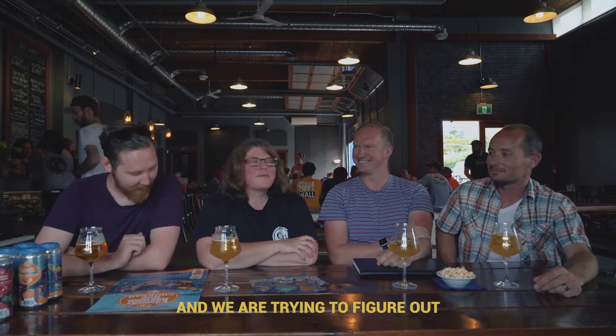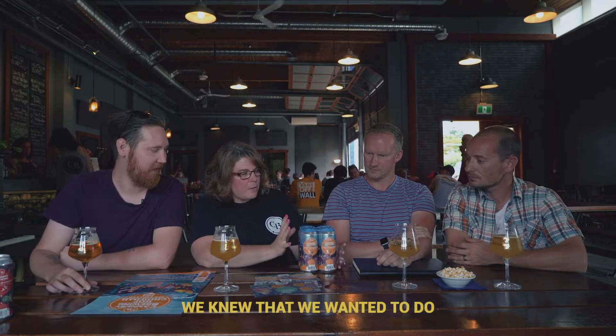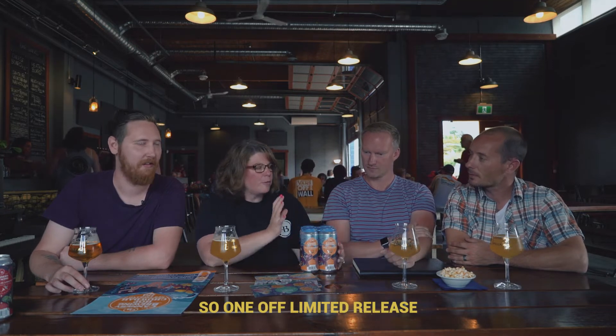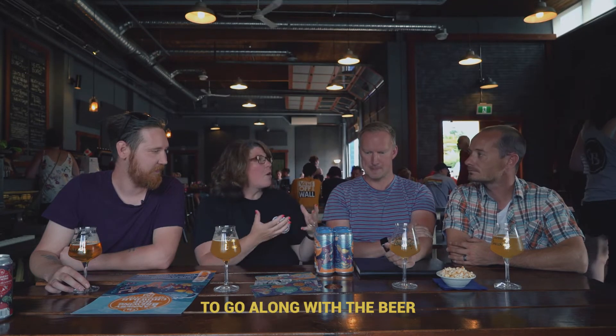Hey everybody, Fermentation Project — Josh and Kyle. We're here at Cannery Brewing in Penticton, BC, with Kim, the brains behind it all, and also the artist for all their new artwork, Skylar. We're trying to figure out the secrets with the labels. They knew they wanted to do a real artisan style with these, since they are limited release, real limited batch brews, with a really artistic style label to go along with the beer.